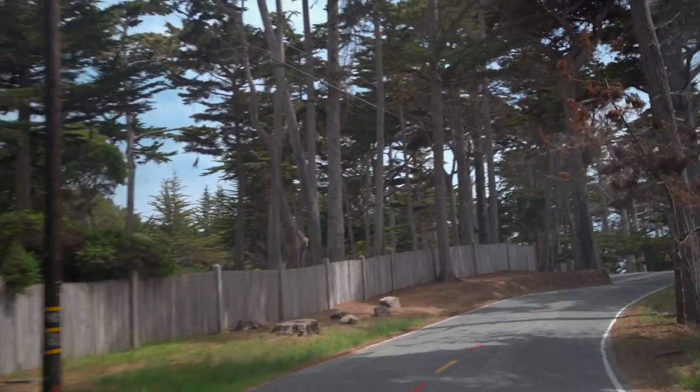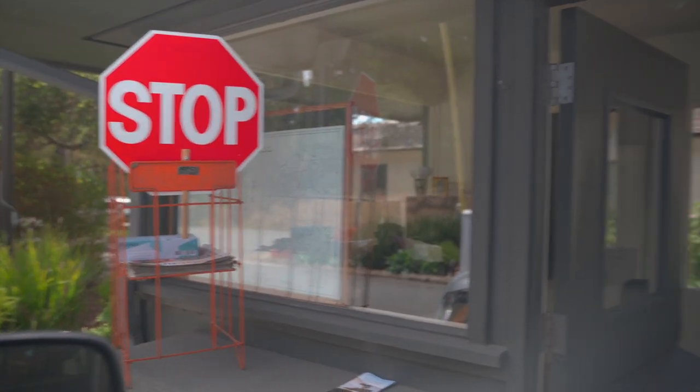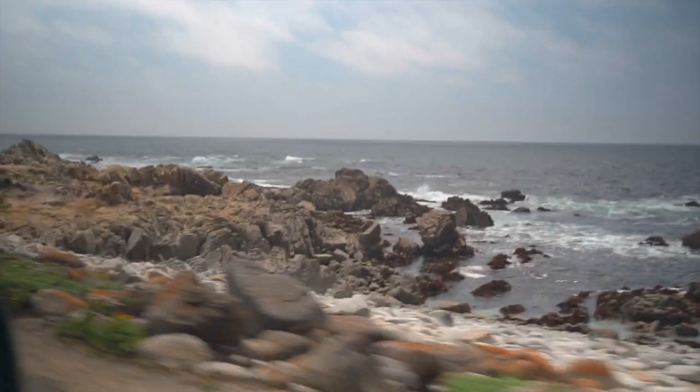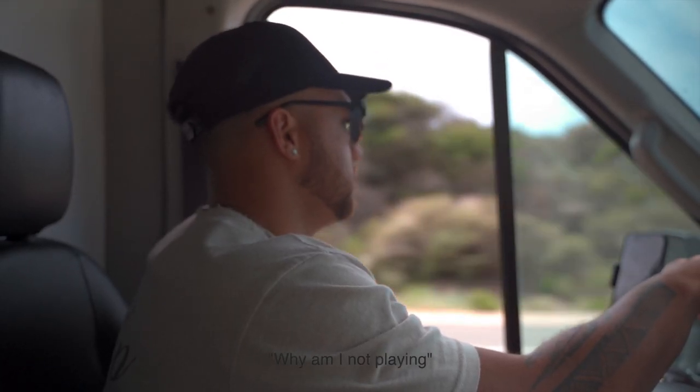We just got to the 17-mile drive and it's exactly what it sounds like — 17 miles all along the coast. Be prepared though, you do have to pay at the entrance — it's $11.25 per car. It is so pretty so far, right on the coast. Kai was a little emotional because apparently one of his all-time bucket list golf courses is right along here, and we're just driving by. So sad — very much so crying.